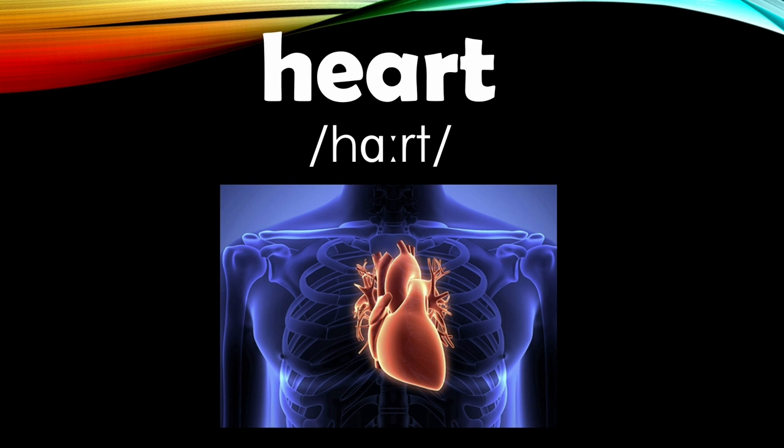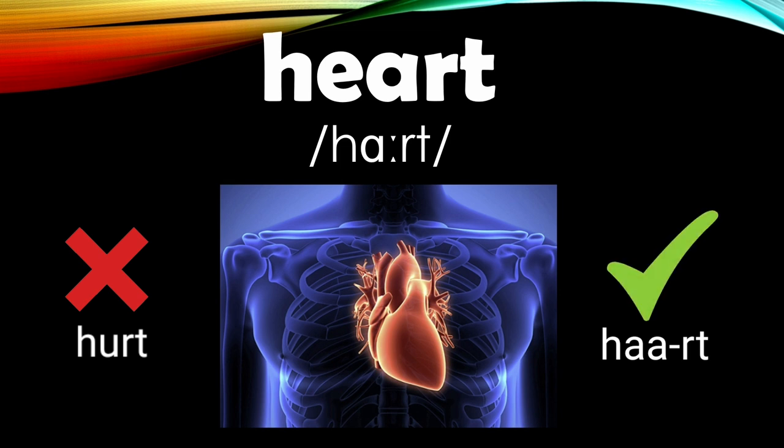Number eighteen is the word 'heart.' Unfortunately, some students pronounce this as 'hurt' — like 'ouch, it hurts.' The correct pronunciation is 'heart' — like 'ah' — heart.